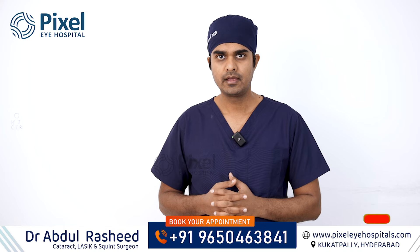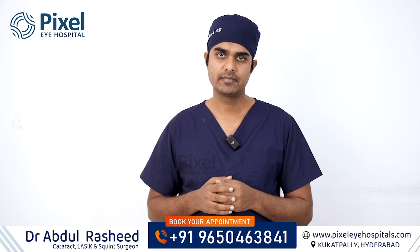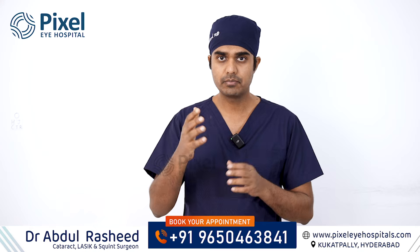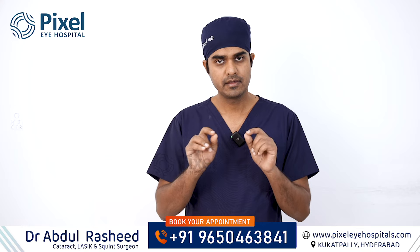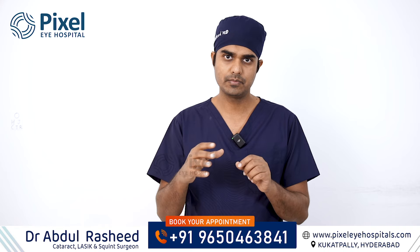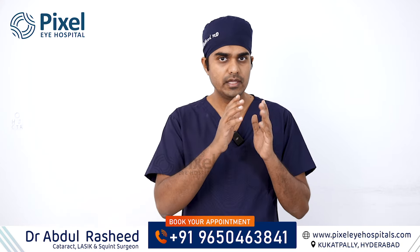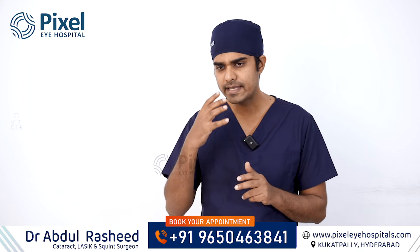The muscles try to compensate for the high plus power. When the plus power is very high — for example plus 6, plus 7 or plus 7.5 — and that complete glass power correction is not done, the eye muscles strain and this is one type of squint: high glasses power watcher squint, also known as accommodative squint.